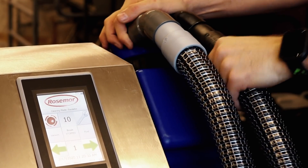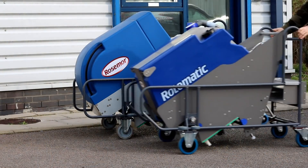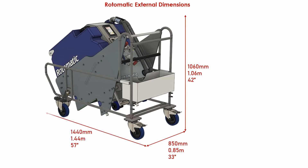Even though the Rotomatic has bigger tanks and more features than ever before, it's actually smaller and lighter overall than the previous ET15B. This now means the Rotomatic can be transported in smaller Caddy Connect-sized vans, saving you money if you move your machines from site to site.